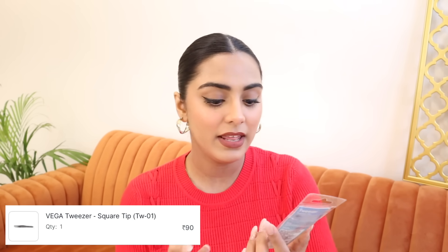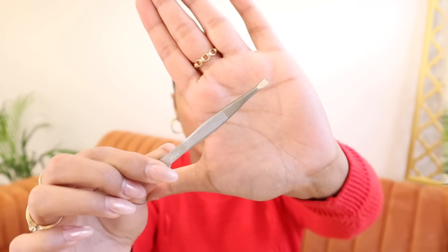Then I got a tweezer — this was very important. During the shifting to this house, my tweezer had opened up and I couldn't find it here. So that's why I took this. This is the Vega Tweezer — very, very nice. At 90 rupees, I think it's very good.